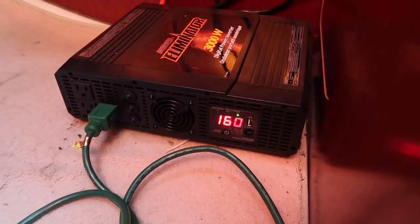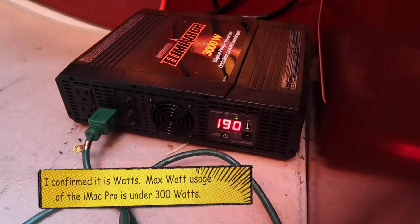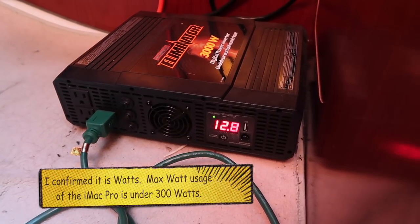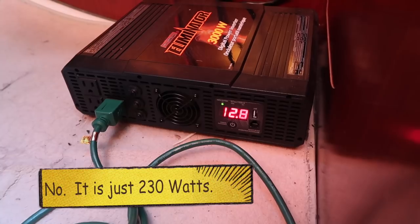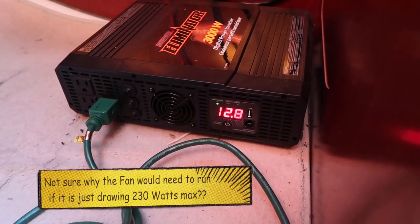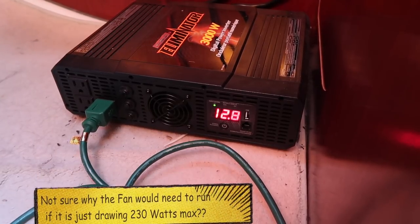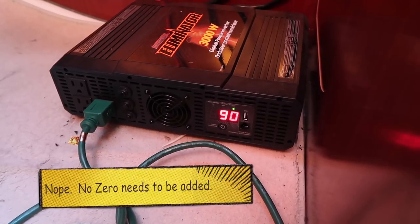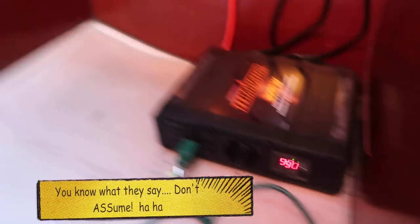I saw at one point 230 watts on the inverter — maybe 200 — and I hope that's 200, not 2,000 watts. It might be 2,000 watts now that I think about it. But obviously it's handling it. The batteries are staying at 12.8V and now it's only showing 90 watts — or maybe that's 900 watts. Let's assume that's 900. When you first power up that's the highest draw. I saw 230 there for a second, but as you can see — this is working!